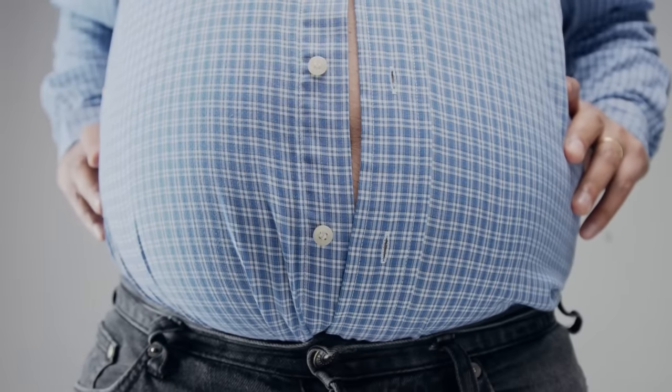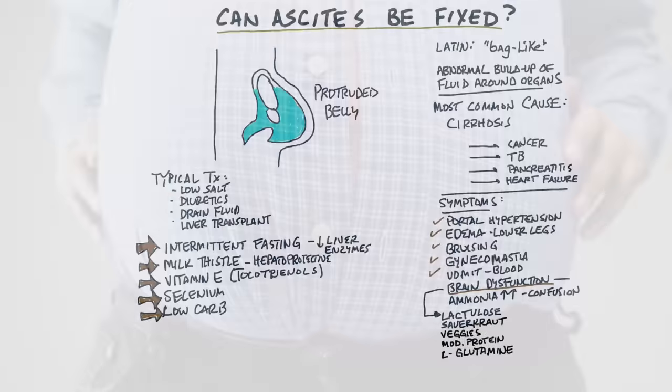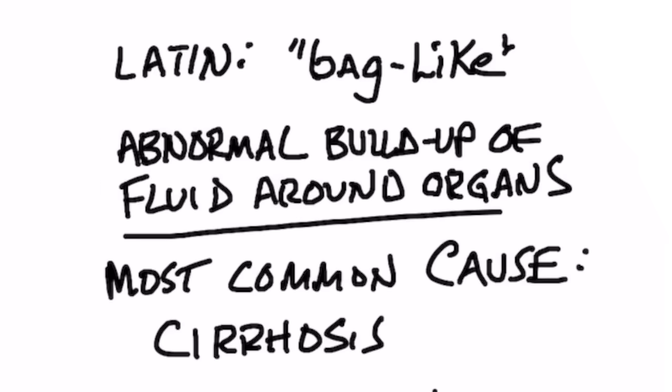In this video, I'm going to talk about something called ascites. Ascites is a condition where someone's belly is protruded. It's usually not fat — it's mostly fluid. The Latin word for ascites means bag-like, because it looks like a bag hanging from your abdomen.